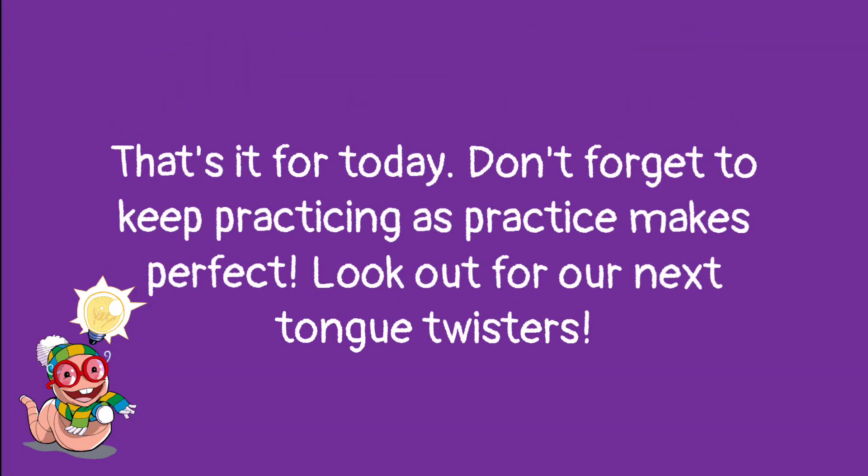That's it for today. Don't forget to keep practicing, as practice makes perfect. Look out for our next tongue twisters. See you soon!